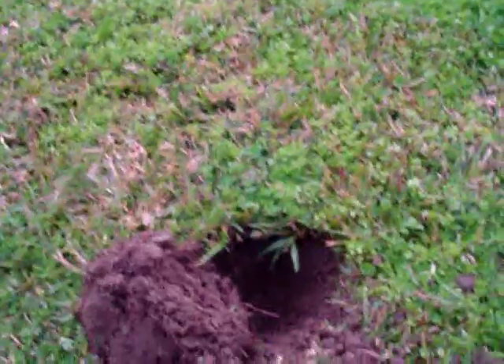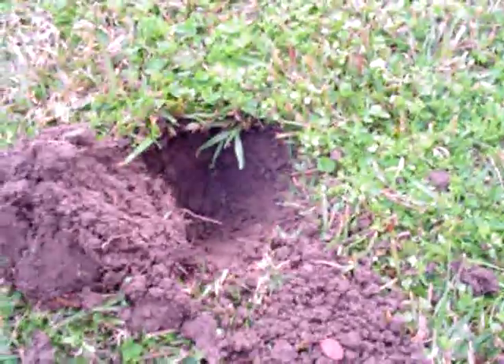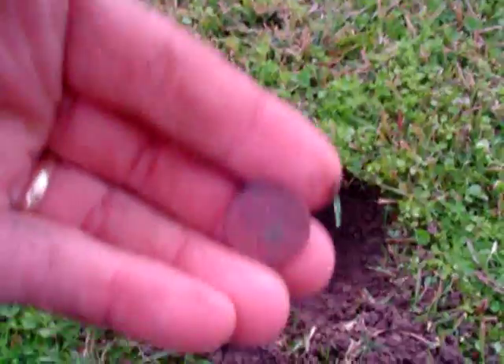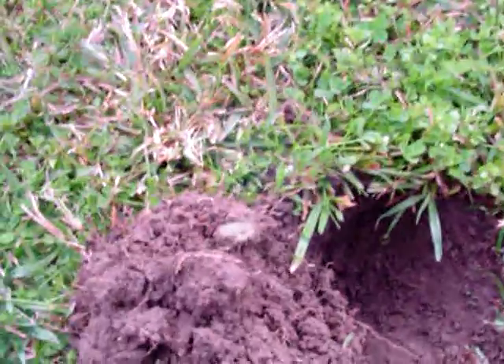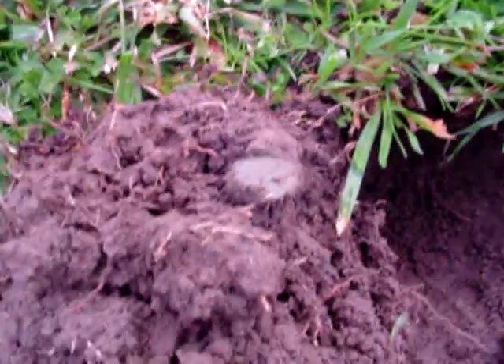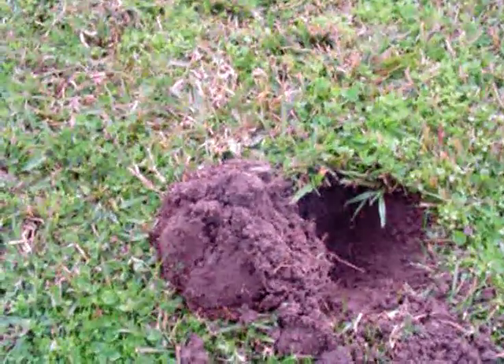Hey guys, this is Speck. Came out detecting today — it's a little cool, about in the 40s I guess. I'm out back here in Raceland and been out here for about 15-20 minutes, and got my first Wheatie of the day. It's a 1950, I think — 1950 something. I had the green indentation in the dirt and I was like, oh, that should be a good one. You see that green, you know it's something good. Get back with you in a bit.